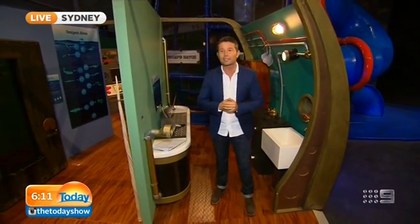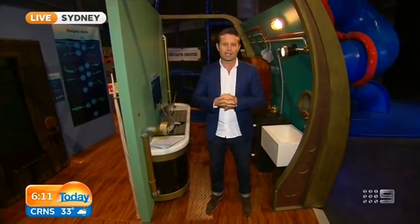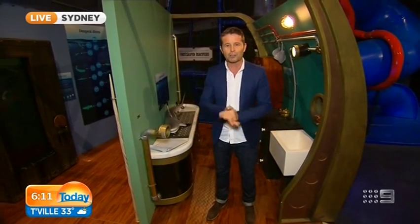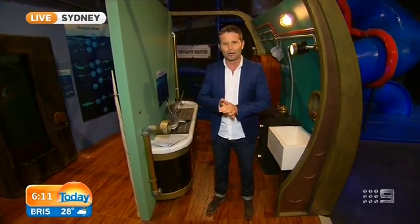This gives kids a chance to get interactive, do some exploring, and learn all about undersea exploration. We're going to get some kids in here to test drive it this morning. Periscopes are up, stick with us - we're going to have a good look around.